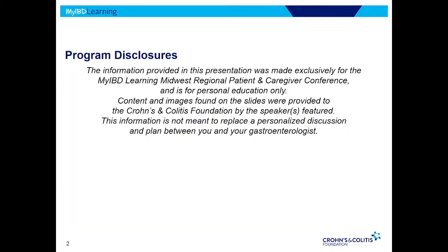This is meant for education. Any decisions you make about your care should be between you and your doctors.